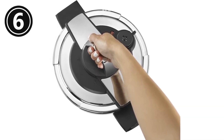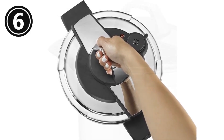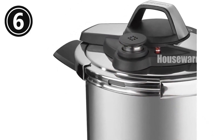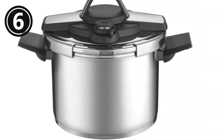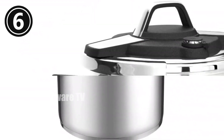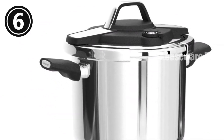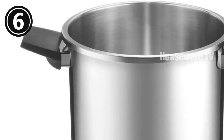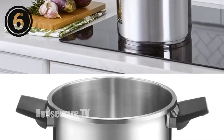Introducing the Cuisinart Professional Collection Stainless Pressure Cooker, your culinary companion for effortless and time-saving meals. This premium pressure cooker boasts a capacity of six quarts, accommodating generous portions for your family. Its durable stainless steel construction ensures optimal cooking performance and dishwasher-safe convenience. The aluminum encapsulated base distributes heat quickly and evenly, eliminating hot spots for consistent results. Cook up to 70% faster compared to traditional methods, while preserving more nutrients in your food.